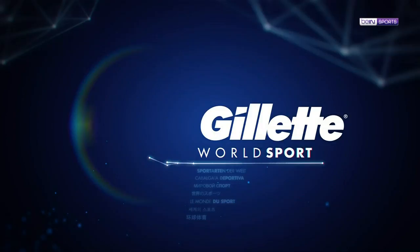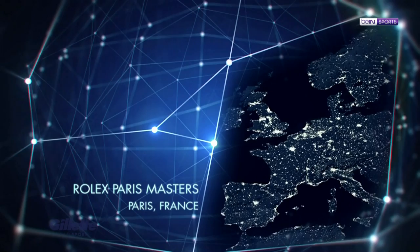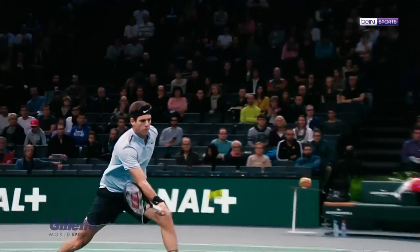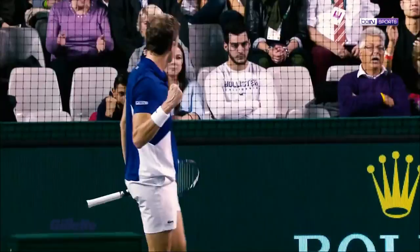Next, we're heading to the Accor Hotels Arena for a roundup of the action from this year's Rolex Paris Masters. The ninth and final ATP World Tour Masters 1000 event of the season saw players not only vying to win the prestigious title, but also hoping to clinch the remaining qualifying spots in the season-ending ATP Finals.